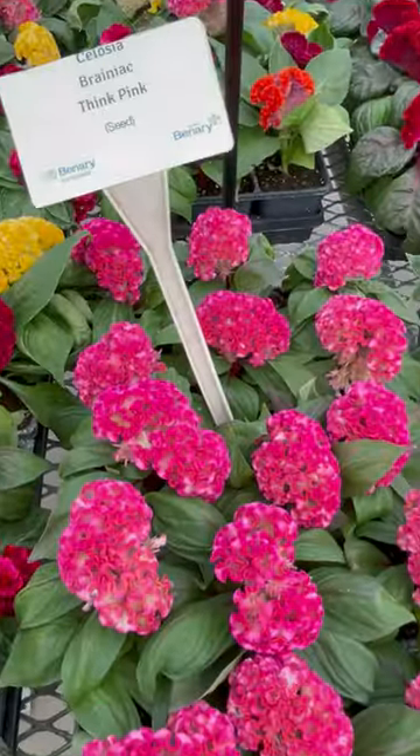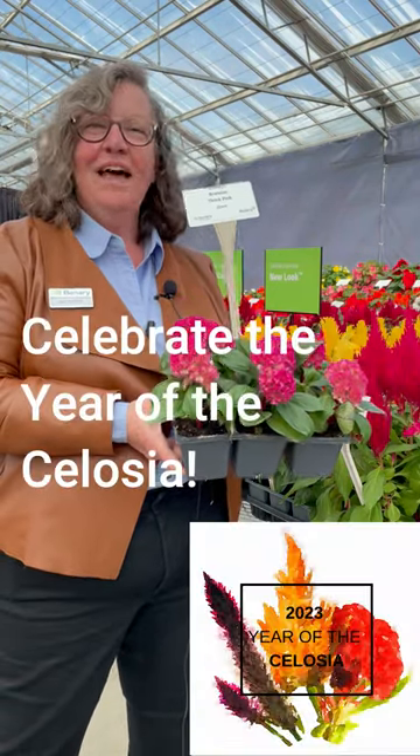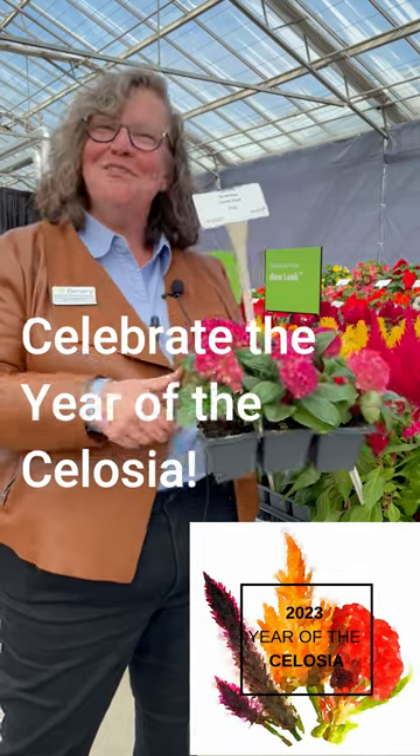We have tons of colors to choose from, so find them at your favorite garden retailer and celebrate 2023 as the year of the celosia.